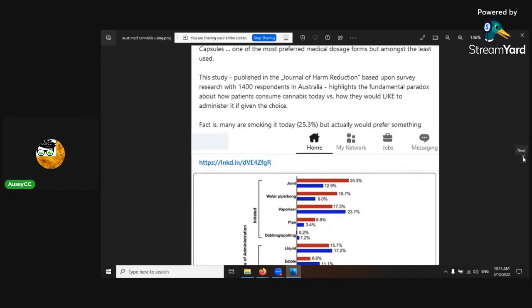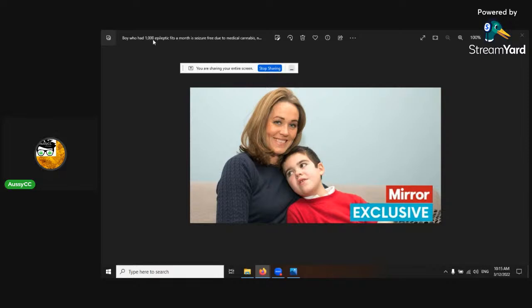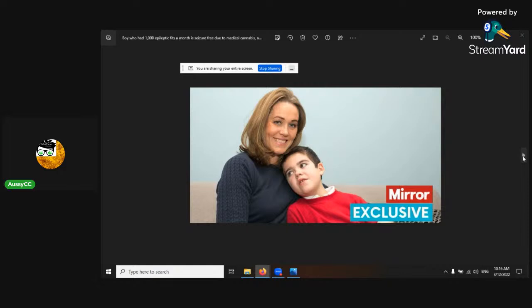There's an amazing Australian case study about a boy who previously suffered around 1,000 epileptic seizures per month — that's about 30 per day, or one every waking hour. He is now seizure-free thanks to medical cannabis, and has been pain-free for three years. I love this story because I have epilepsy myself. Additionally, 30% of children with life-limiting cancer in the UK are now using some form of cannabis.